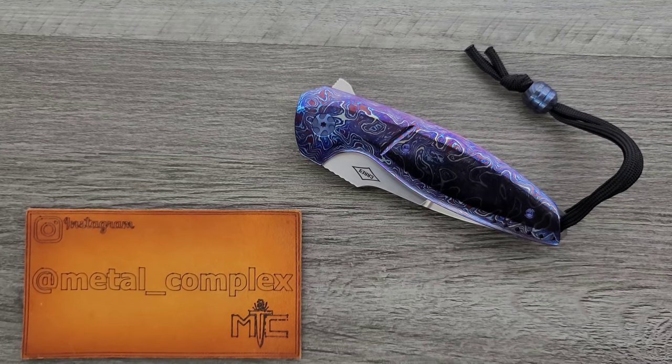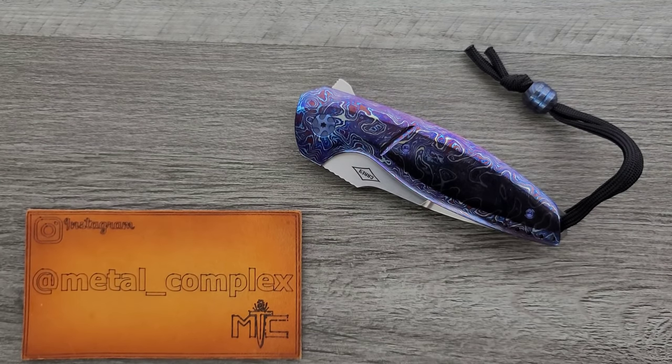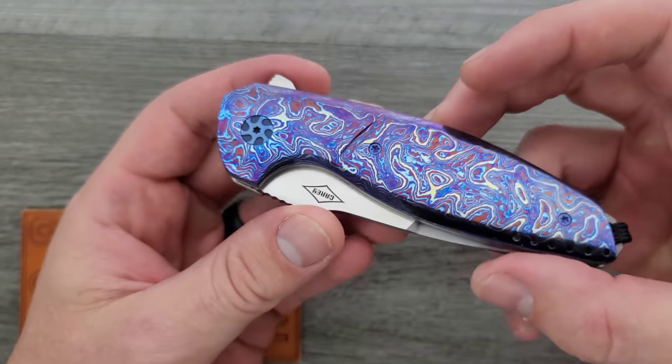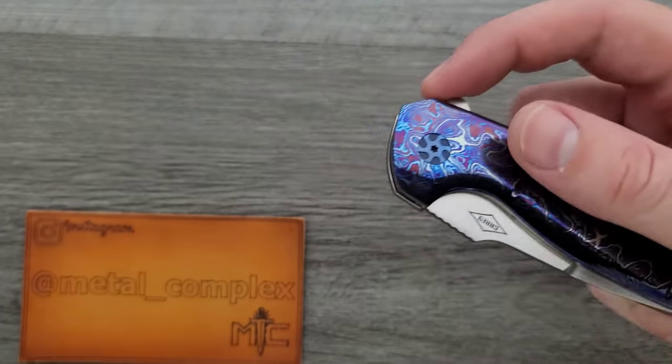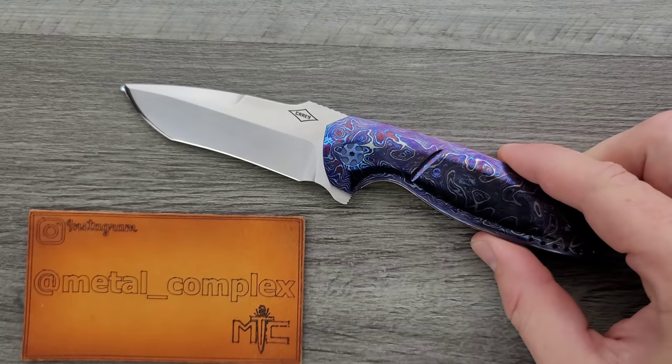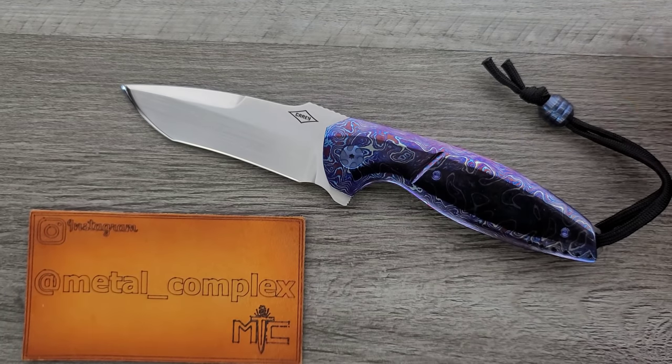What's going on YouTube, Metal Complex here, and today I've got a very special custom knife overview and presentation to share with you guys. This gorgeous piece is a Peter Carey Custom Cayman. Oh my goodness, there's a lot going on here and we're going to talk all about it.